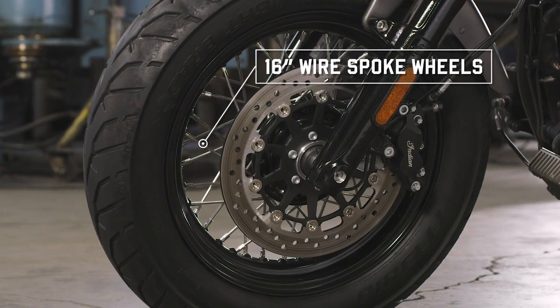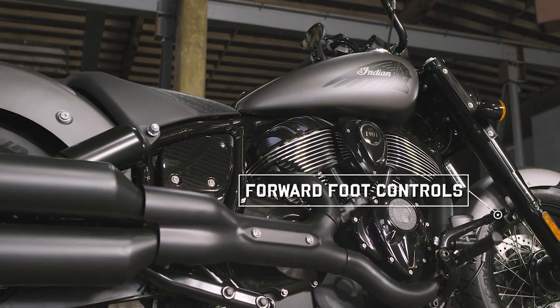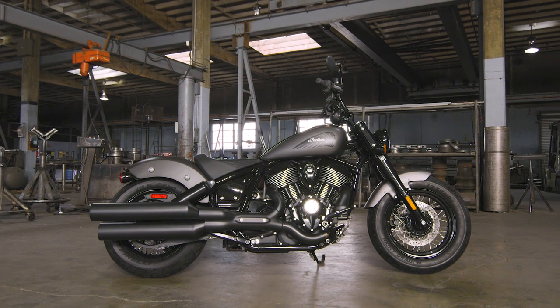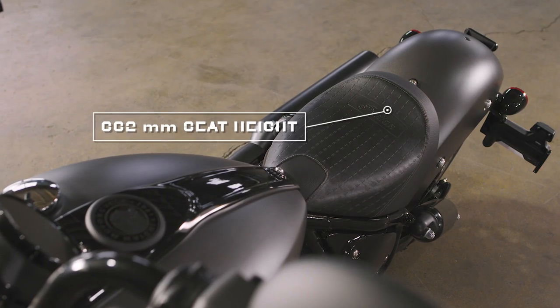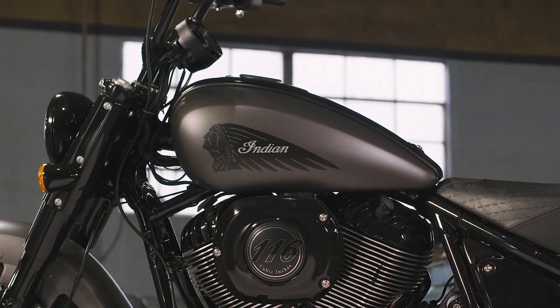Classic spoke wheels wrapped in chunky tires give this bike a stance that'll stand out in a crowded parking lot. And all that power and attitude doesn't mean this bike can only be tamed by the most experienced riders — its lower seat height and compact wheelbase make this a motorcycle for riders of all skill levels.